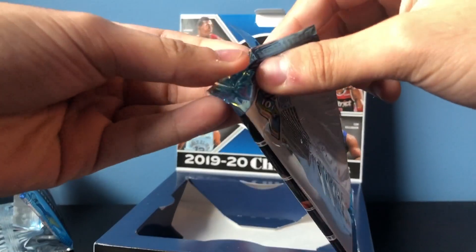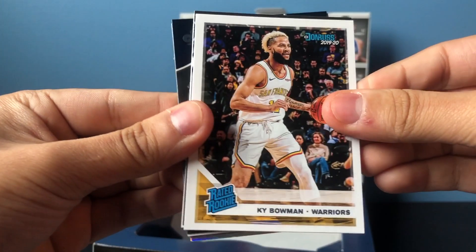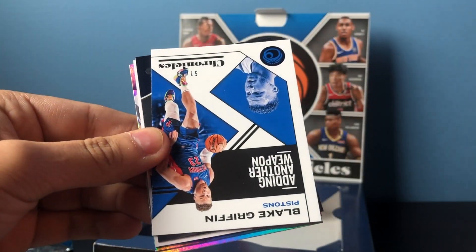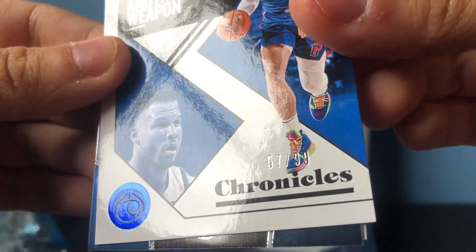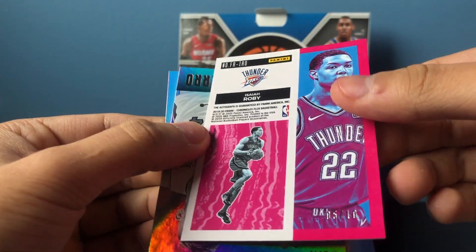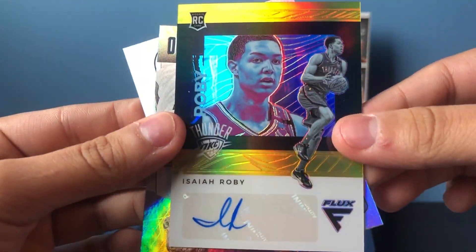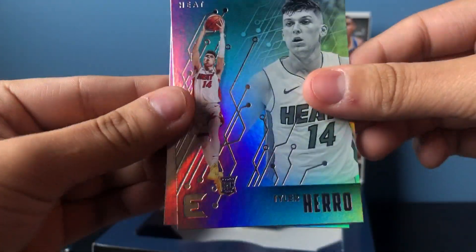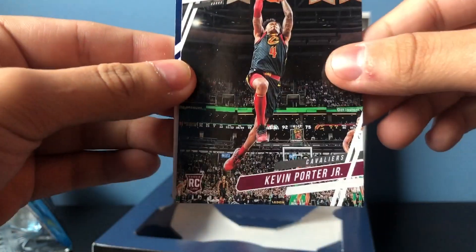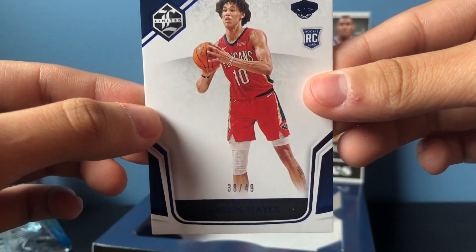Final pack, and then the second auto which is a Pelican. Chronicles base Blake Griffin numbered to 99. Kendrick Nunn Crusade — just a base. That's a 5 out of 10 auto gold — Isaiah Roby. Tyler Hero and Ja Morant. Actually this card is thicker so I thought it was an auto, but it is not a Zion — it is a Limited Jackson Hayes to 49. Still cool.